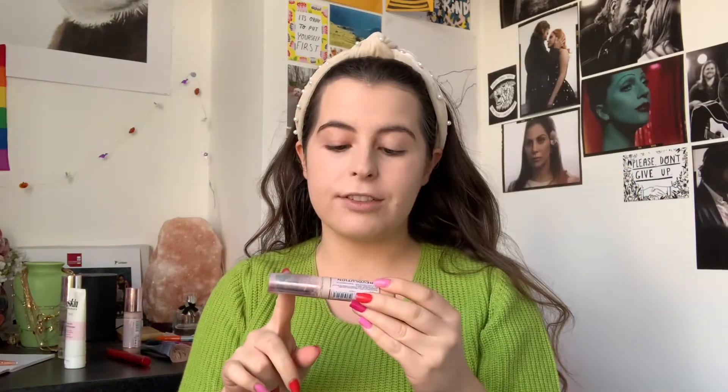I'm now using the Revolution Concealer and Hydrate Concealer in C1. So the concealer is C1 and the foundation is F3 - I've never noticed that until now.